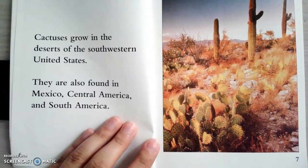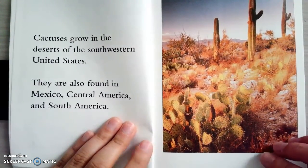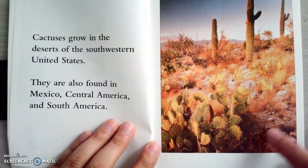Cactuses grow in the deserts of southwestern United States. They're also found in Mexico, Central America, and South America. Looks really pretty, huh?